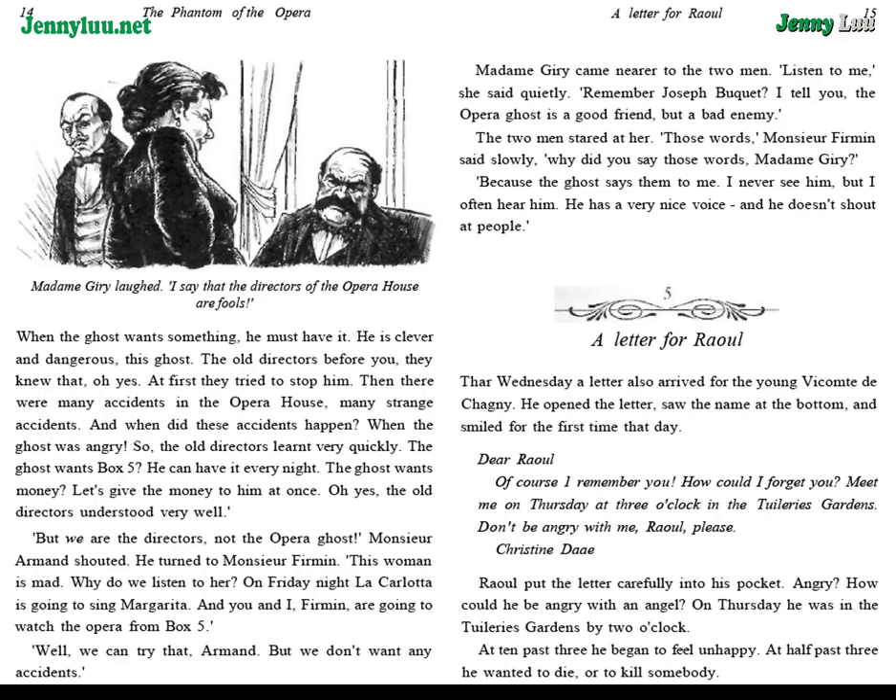Chapter 5: A Letter for Raoul. That Wednesday, a letter also arrived for the young Vicomte de Chagny. He opened the letter, saw the name at the bottom, and smiled for the first time that day. "Dear Raoul, of course I remember you. How could I forget you? Meet me on Thursday, at three o'clock, in the Tuileries Gardens. Don't be angry with me, Raoul, please. Christine Daye."